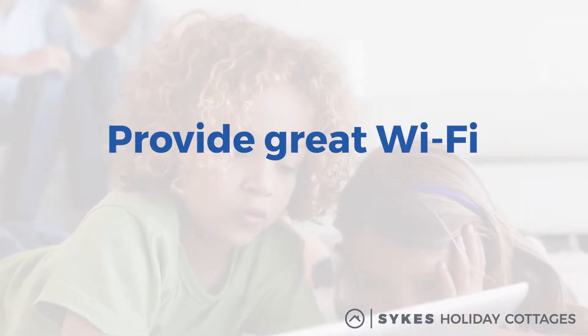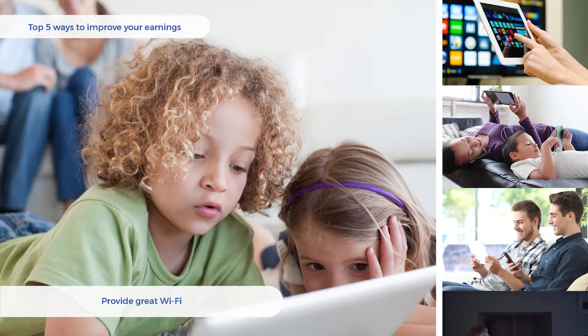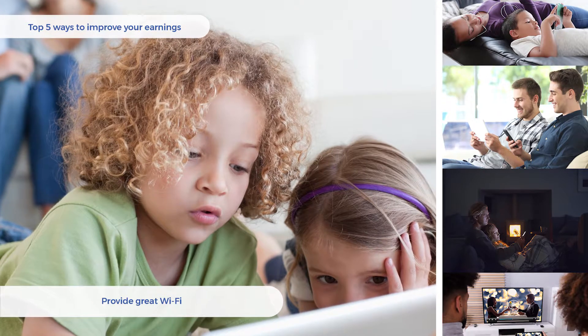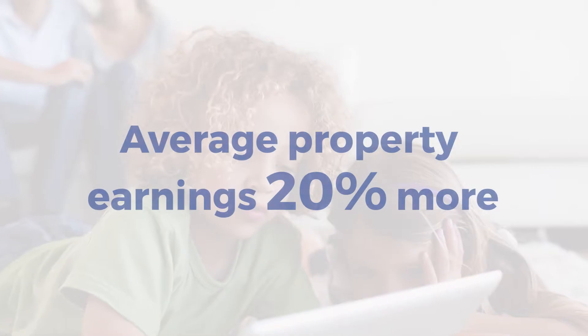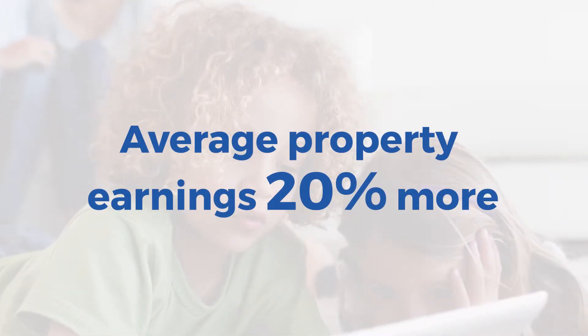Provide great Wi-Fi. While some guests want to disconnect from the digital world, the vast majority of us can't go without staying connected via Wi-Fi. Ideally it should allow multiple devices and be strong enough to handle everything from email browsing to downloading films. Offering Wi-Fi adds an average of 20% additional income to your earnings over properties without any connection.